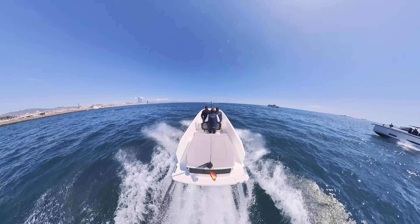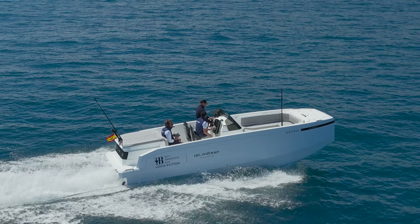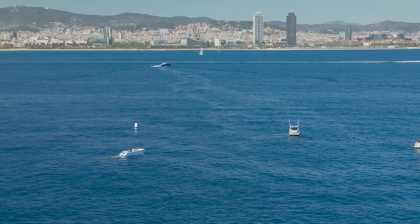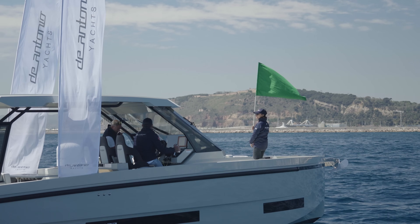Yeah, you can just feel it. This is Ray's committee speaking. We have good conditions: swells of about five metres from the east and ten to twelve knots of south wind.